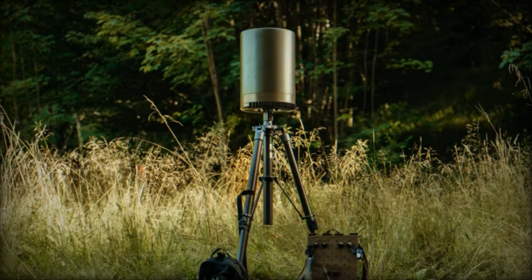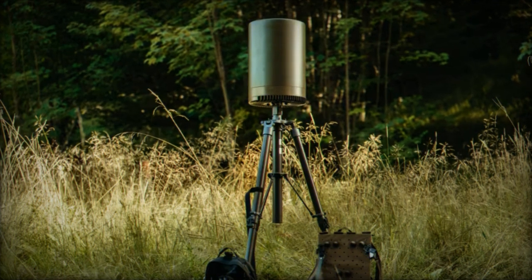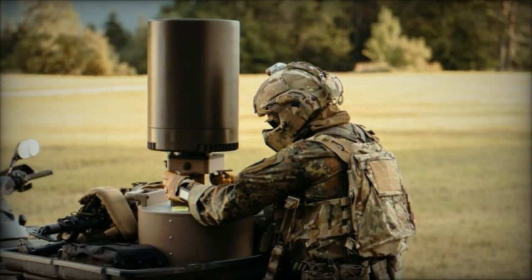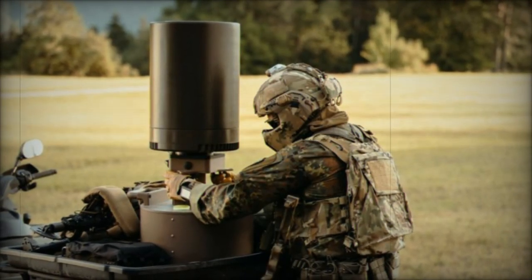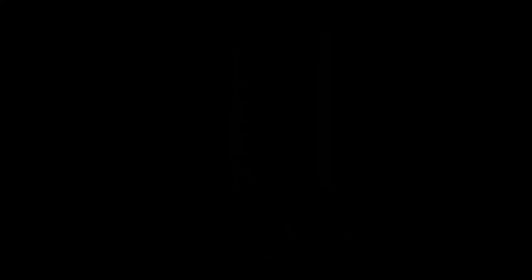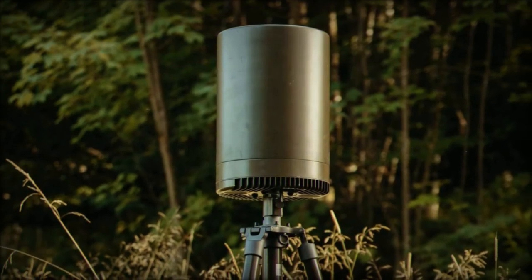The integration of the Sirius Compact L20C with the Sirius Compact L20R model further enhances operational effectiveness. Together, these two sensors create a comprehensive suite of tools for maintaining a complete view of the electromagnetic environment, supporting informed decision-making, and ensuring that forces are better prepared to face evolving threats.